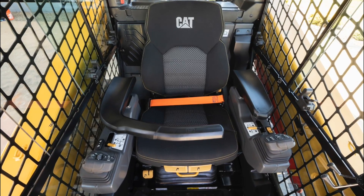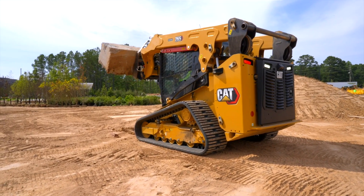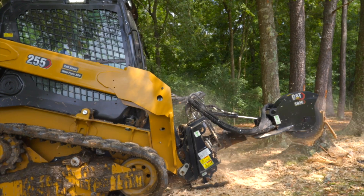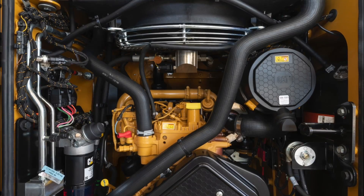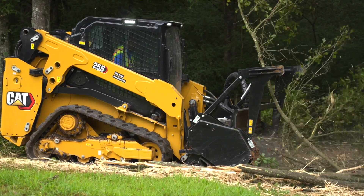The all-new compact track loaders feature the largest cab, highest lift heights, and strongest lift and tilt breakout forces we've ever offered in these machine size classes. The CAT engines that power these machines deliver increased torque to help you get more done no matter your application.